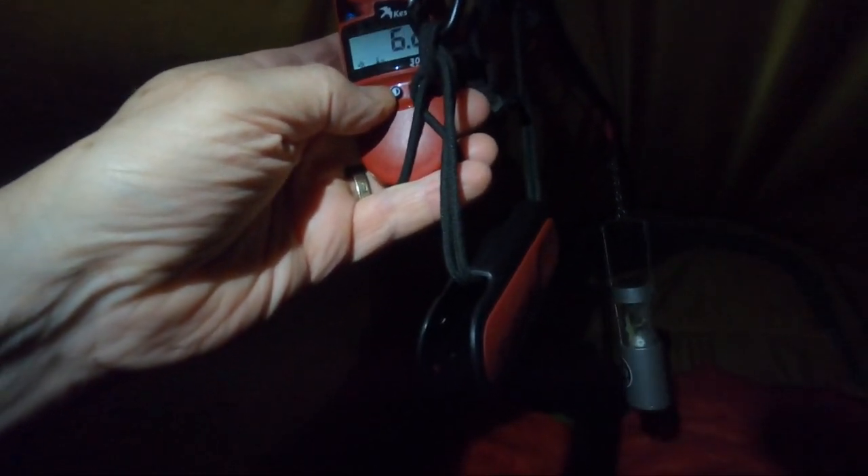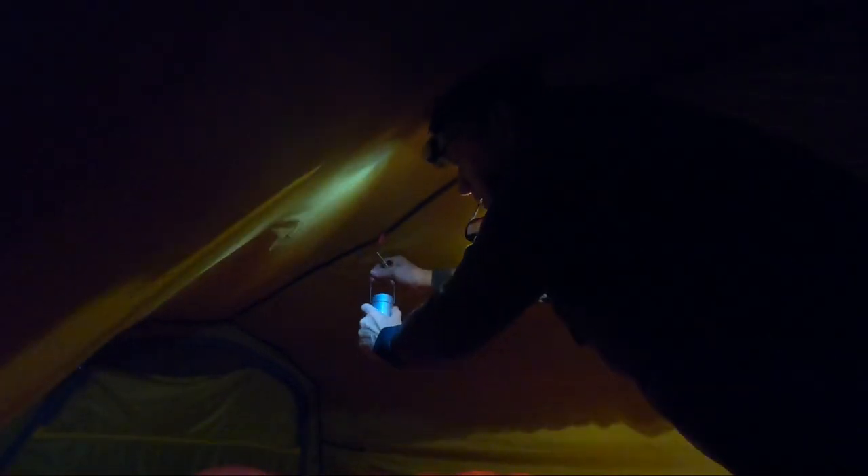I've had the Kestrel 3000 in the tent for half an hour now. Going for a little more realism tonight — typical winter camping conditions — with the vent open on each end and the mesh door partly open to get a little through-draft. Inside the tent the dew point is 0.3°C and the temperature is 6.3°C. Tonight the relative humidity, dew point, and temperature are very similar inside to outside. Let's get this lit.